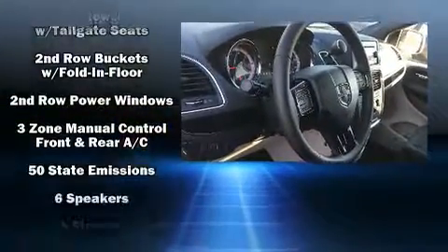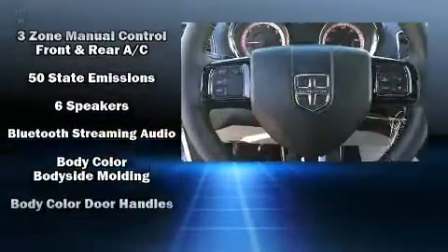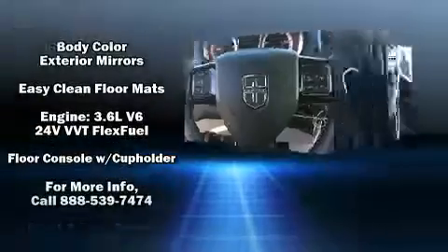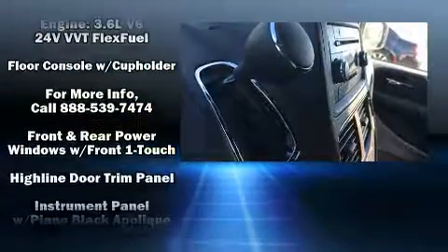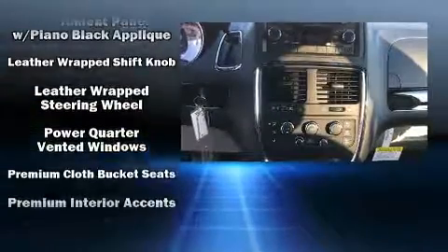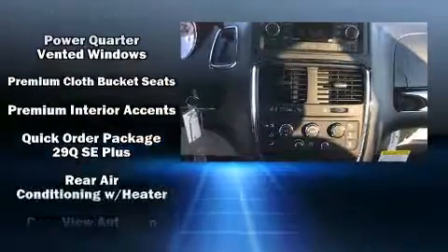Safety equipment has been integrated throughout, including dual front impact airbags with occupant sensing airbag, head curtain airbags, traction control, brake assist, anti-whiplash front head restraint, a panic alarm, and four-wheel disc brakes with ABS.